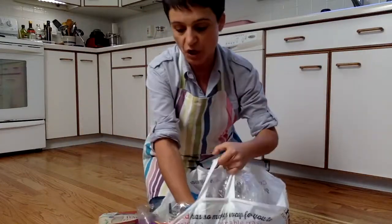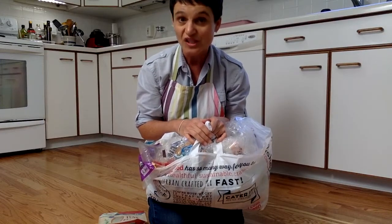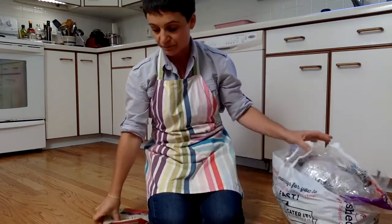All of that can go to the plastic bag drop-off at the grocery store. Schnucks and Trader Joe's and Walmart stores have big bins just for plastic bags, and you can drop them off on your trip to the store.